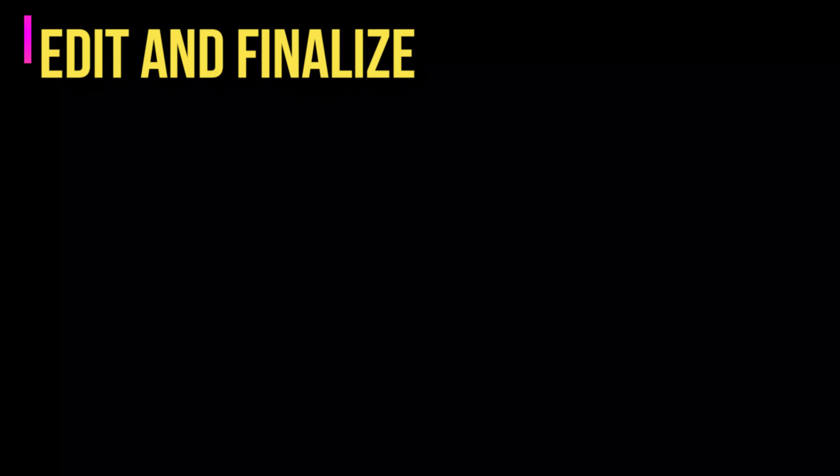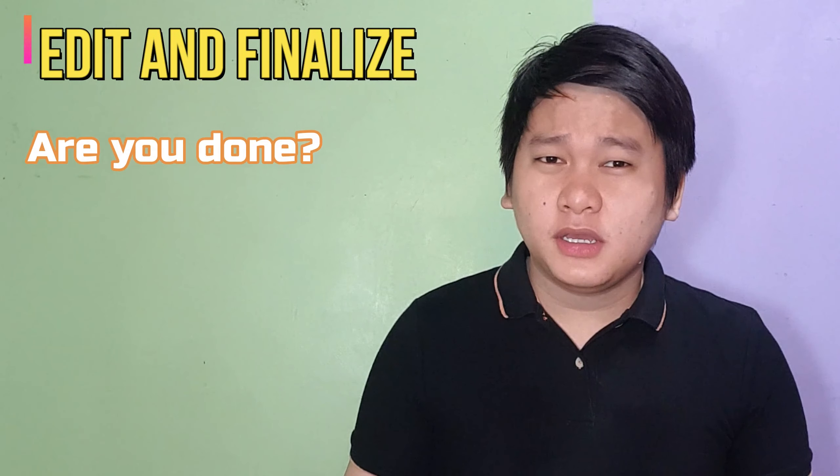Finally, edit your poem before publishing it. Are you done? Are you satisfied with it? Have you said everything you want to say? These are some questions you can ask yourself. It will also help if you ask someone like a friend or a parent to read and review your poem. After all these, you may write the final version of your poem and post it or submit it to your teacher.